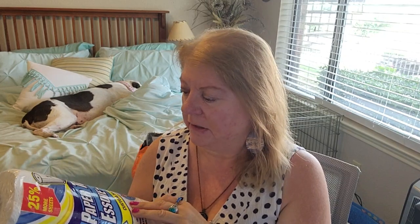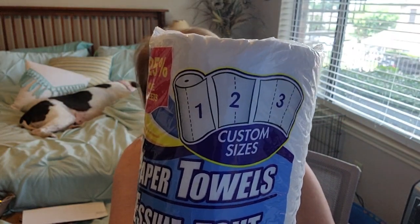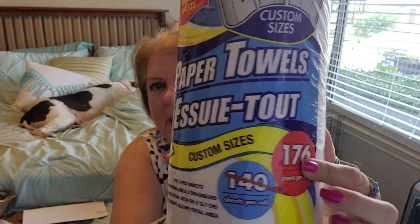This is just a restock — paper towels. I normally try to use kitchen towels instead of paper towels, but sometimes you just need them, like putting them under sausage links in the microwave to catch grease. These are the custom size ones where you can do tiny sheets, so they last longer and are more cost-efficient. This bonus pack has 176 sheets instead of 140.